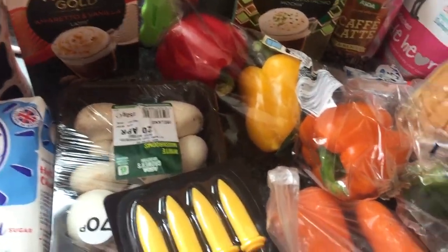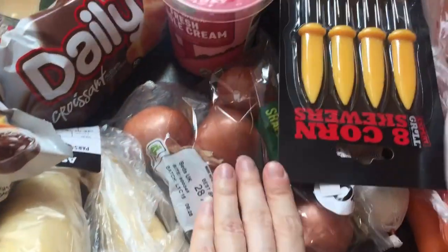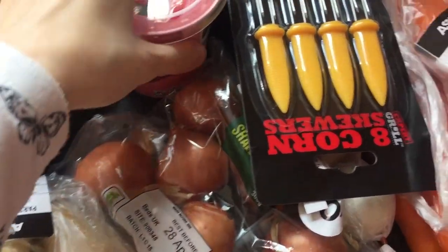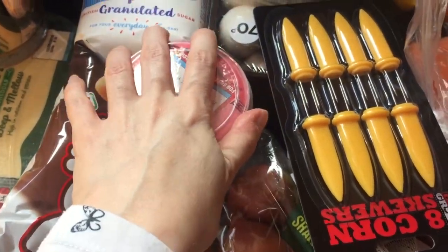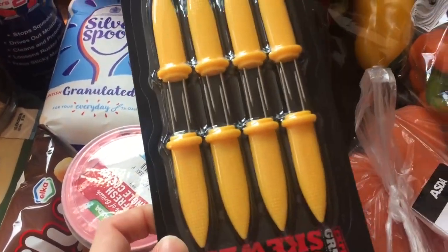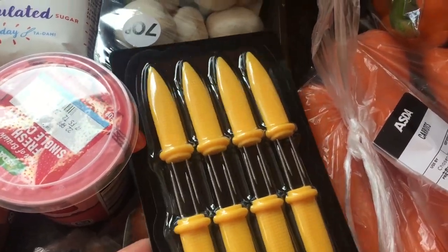Got some amaretto, which is £5 — much cheaper than Disaronno or whatever it's called. Got some shallots; I'm going to do like a chicken and red wine thing. I've got some cream because I'm planning on doing an apple pie. Alex bought a load of apples the other day and we haven't had them.